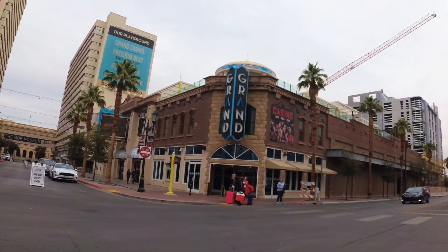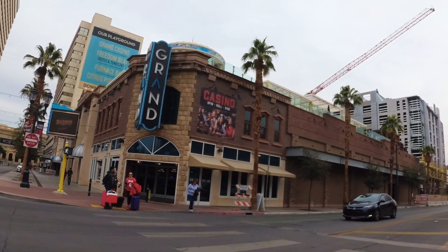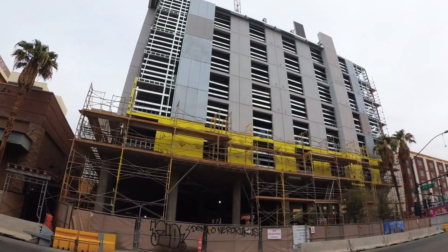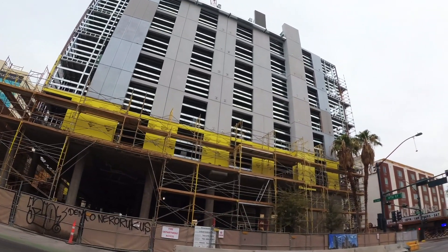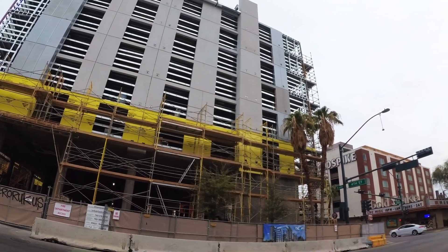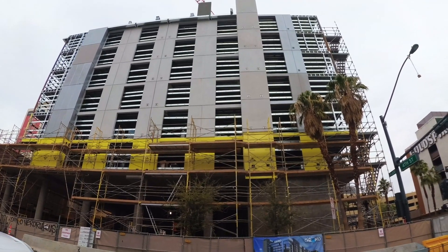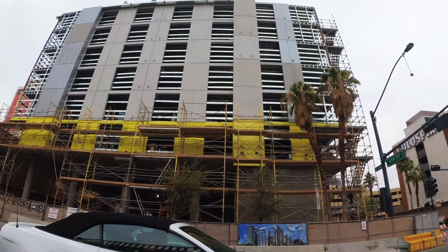Basically right next door, this is a Grand Hotel downtown and they've got a tower that they're building there. They're just going to expand on what they already have. They're building pretty quickly there as well. These are going to be suites — they're not going to be like little hotel rooms, they're going to actually be something fairly larger for people that stay there.